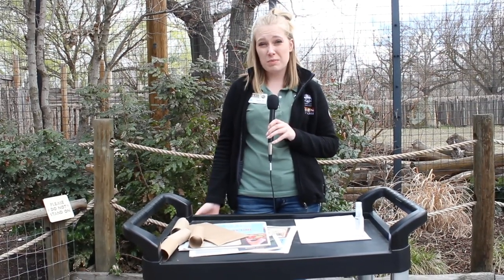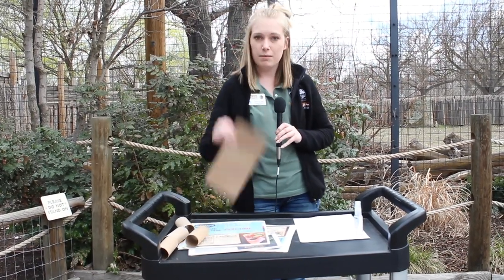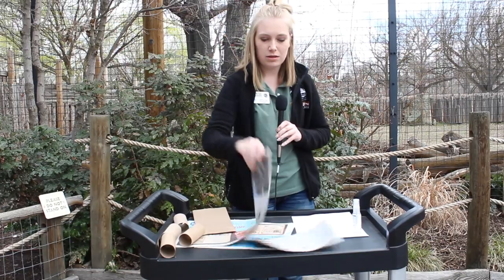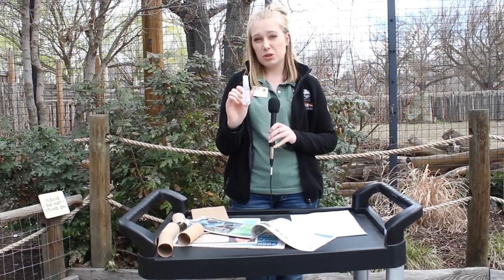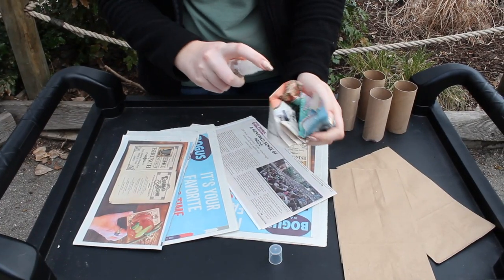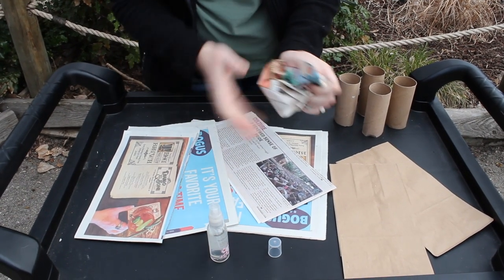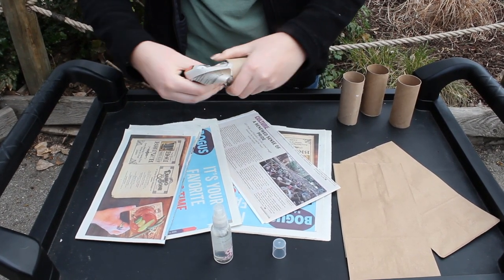We're using things that most people can find in their homes, like toilet paper tubes, paper bags, newspaper, and we have a perfume that's cherry blossom, so it's very floral, which means it's going to have a really strong scent. I'm going to spray all of this newspaper with our floral cherry blossom scent.